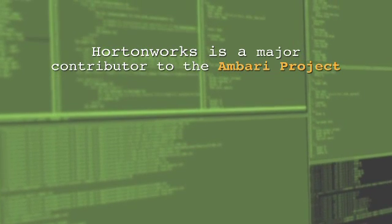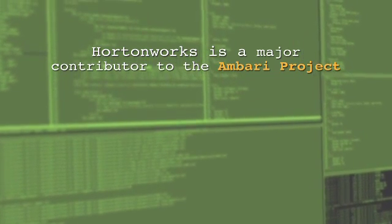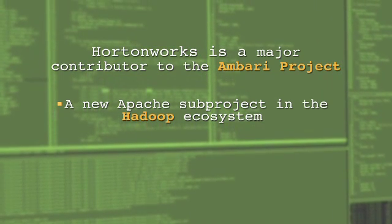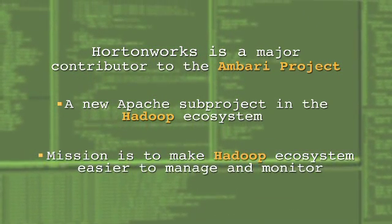The current open source code doesn't have a lot of tools for either monitoring, management, or deployment of the Hadoop ecosystem. Hortonworks is a major contributor to the Ambari project, a new Apache subproject in the Hadoop ecosystem whose purpose is to provide management and monitoring tools.